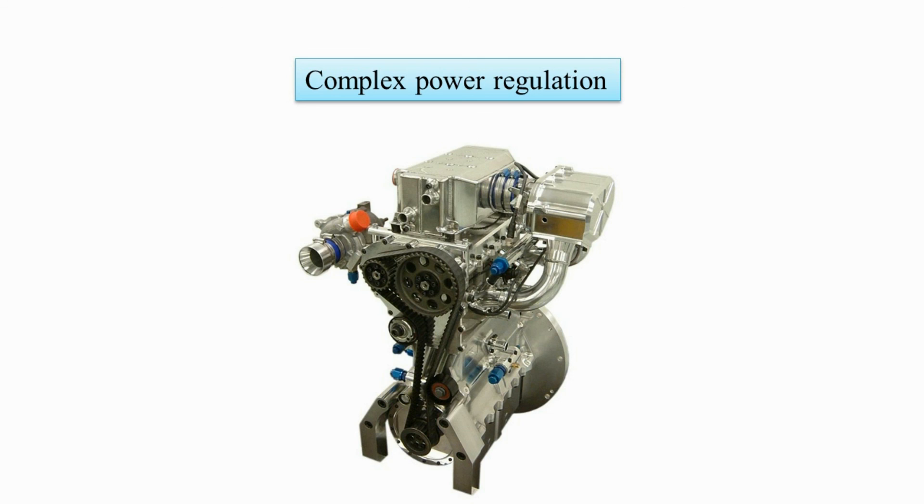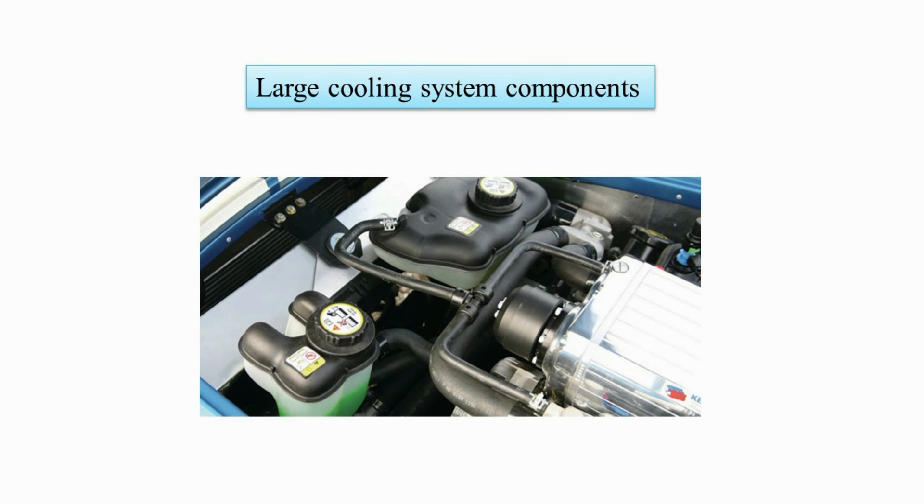This can be overcome with a combination of a variable geometry turbo with wastegate and a varying air-fuel ratio mixture. The third and final downside is the size of the cooling system. Due to the extremely high intake boost pressure, the cooling system has to be big and efficient to deal with the high pressure and temperature in the high-pressure cylinder.